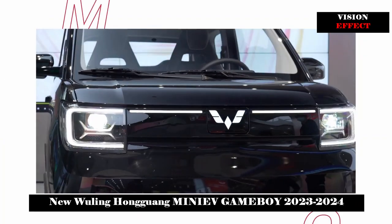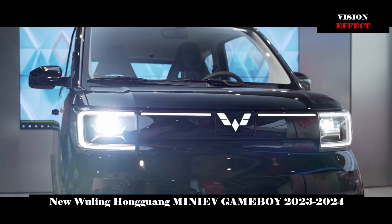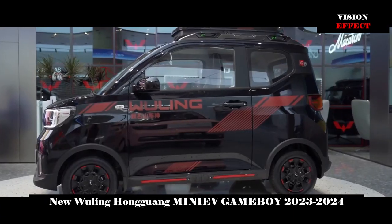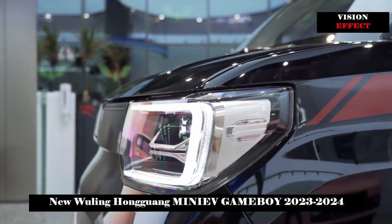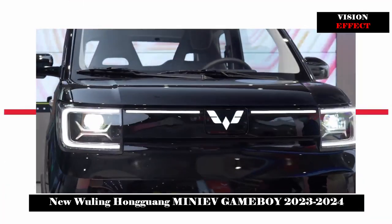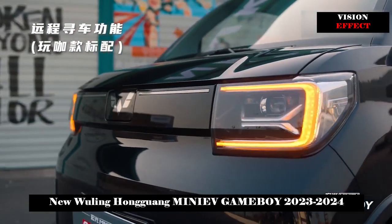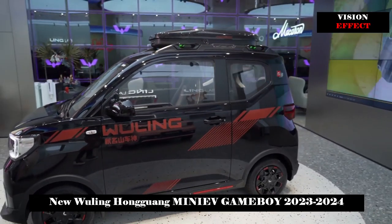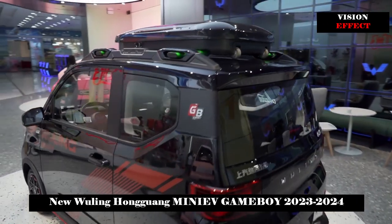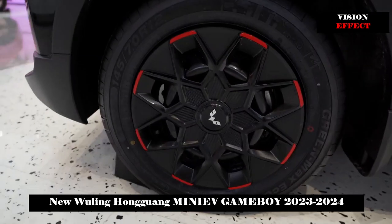Consistency between exterior and interior is another belief of Wuling Hongguang Miniv Game Boy. Its sporty appearance is naturally followed by an equally sporty interior that looks more like an e-sports car space, with comfortable sports seats and a racing wheel as the best proof of this. Based on the different personalities of different car enthusiasts, Hongguang Miniv Game Boy also has a variety of sports interior color options you can choose according to your preferences.